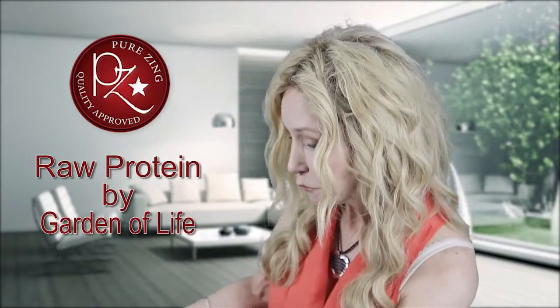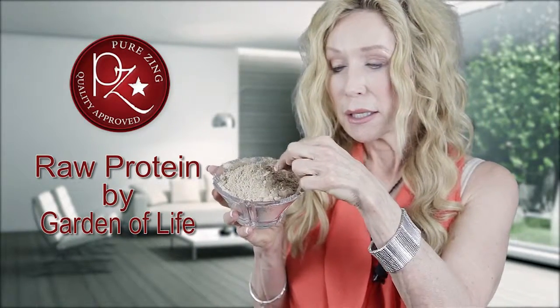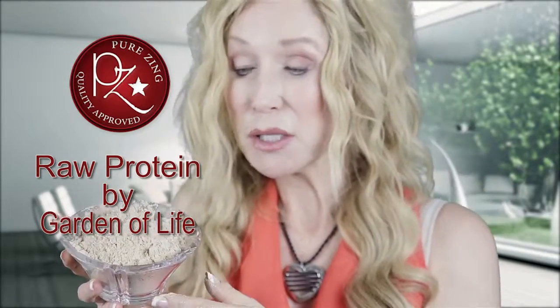I'm actually taking some out of the container — I want to show you what it looks like. It's powder form, obviously. This is the chocolate, so you can see what it looks like.